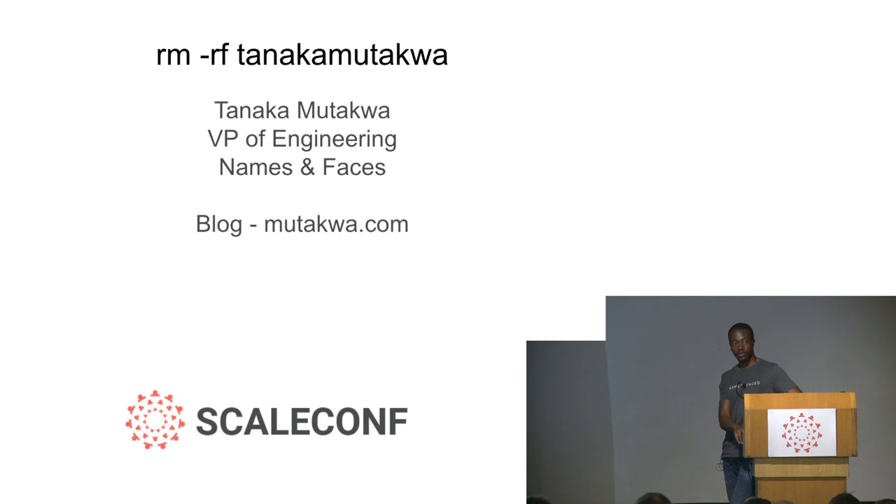We will tweet a link to that talk from the ScaleCon Twitter account.